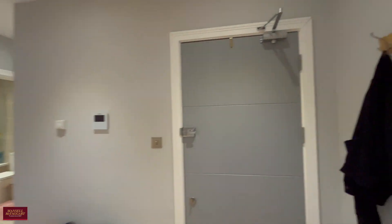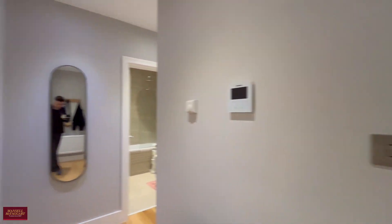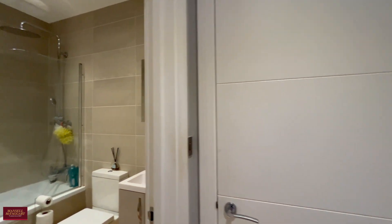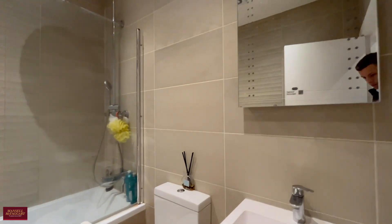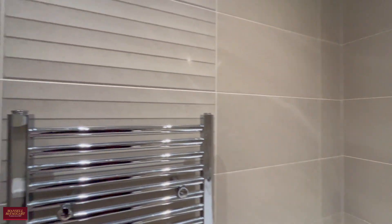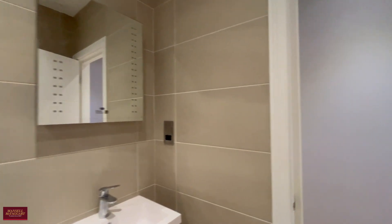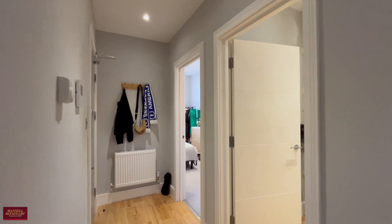The apartment's been really thoughtfully designed — there's a nice big entrance hall with solid wood flooring, and every finish has been kept to a high standard. We've got the family bathroom straight through with a bath and shower over. There's also a large storage cupboard to your left as well.